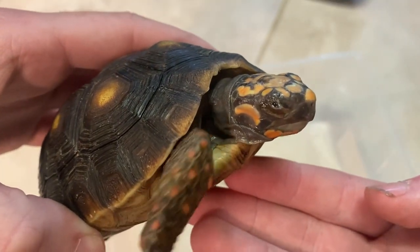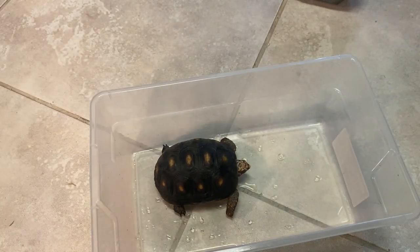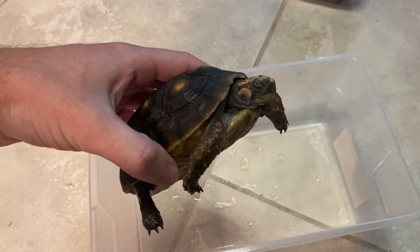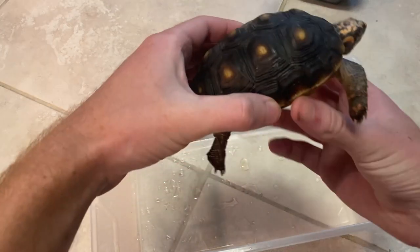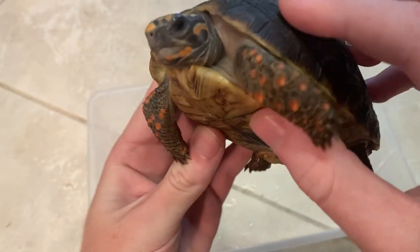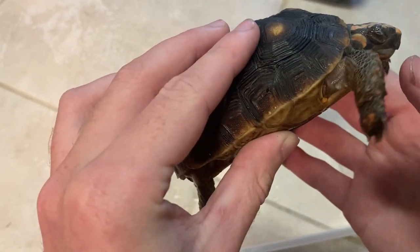I'm going to update you guys as I do the treatments, and I'll be soaking him more consistently than I do with my normal red foots. I think he'll be perfectly fine in less than a week. Once his eye is healed, everything else is completely fine and he'll be ready to adopt. His shell is super healthy - very smooth, strong and sturdy - so other than the eye he's completely healthy.